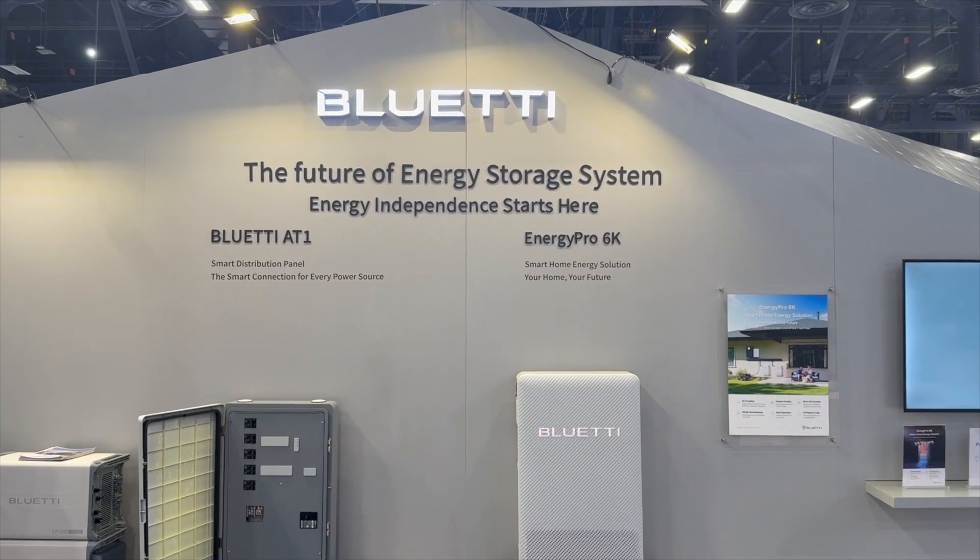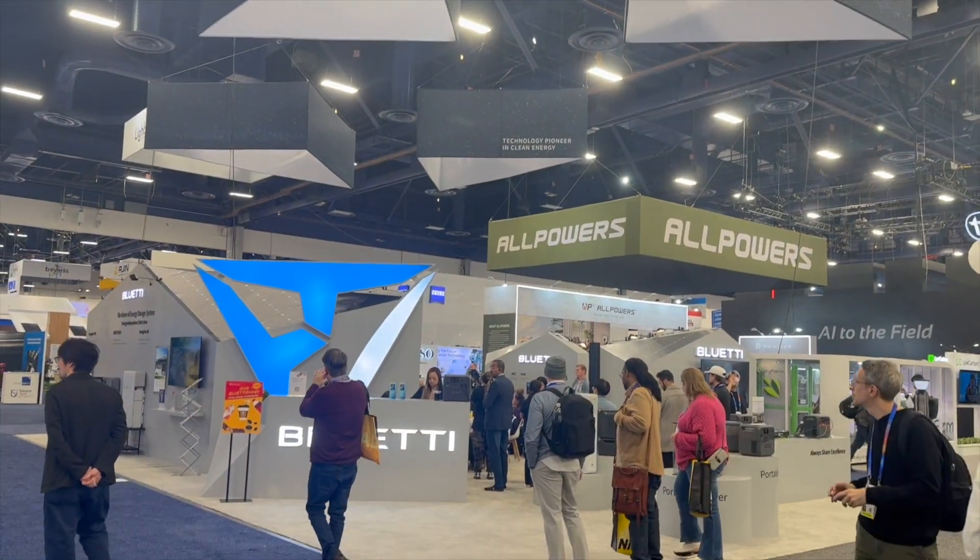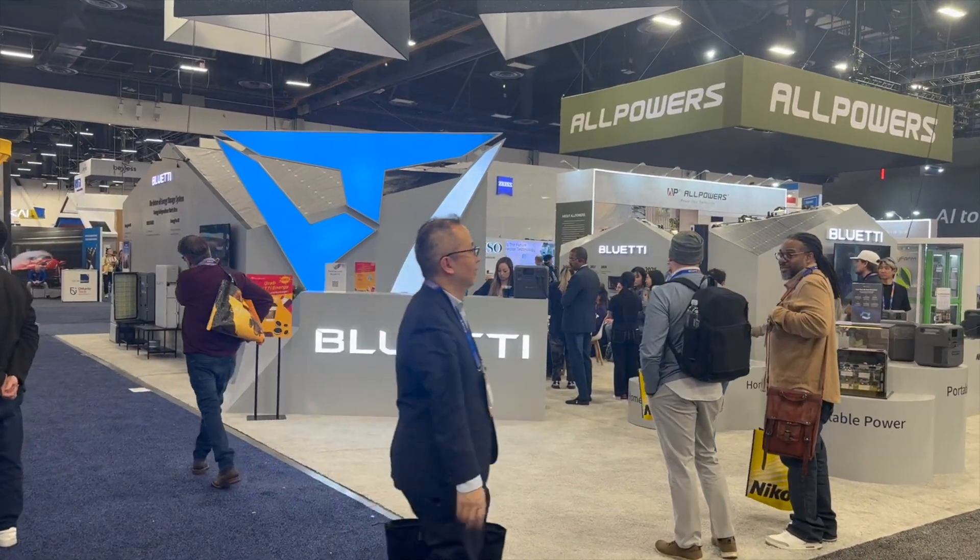At CES 2025, there were some new power stations and batteries being shown. I got to stop by the Blue Yeti booth and see three of their upcoming products.